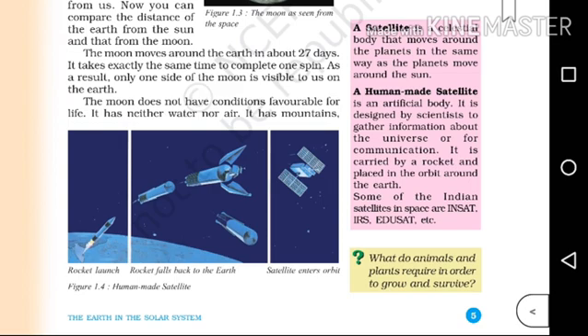Some of the Indian satellites in space are INSAT, IRS, EDUSAT, etc.